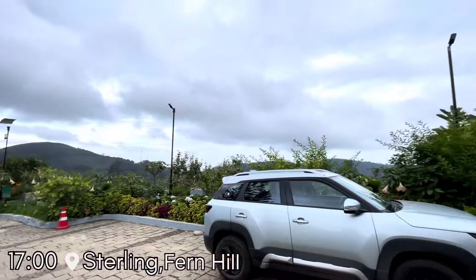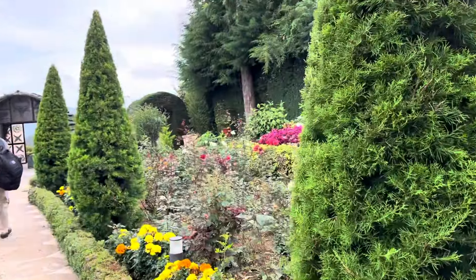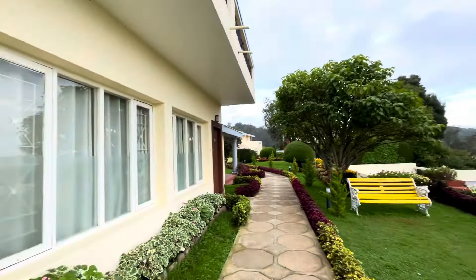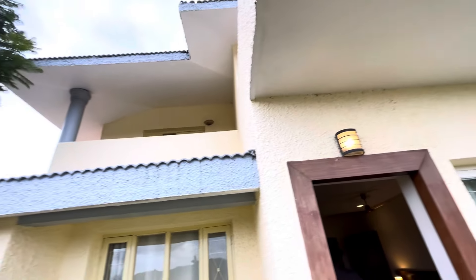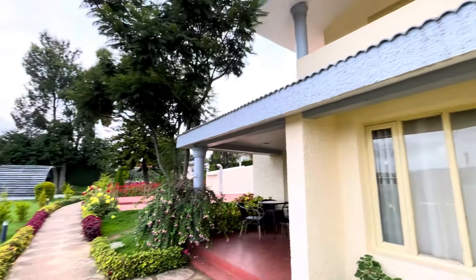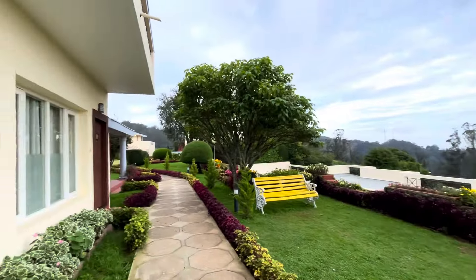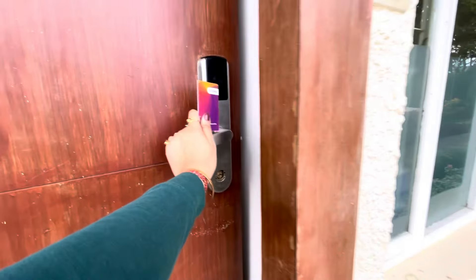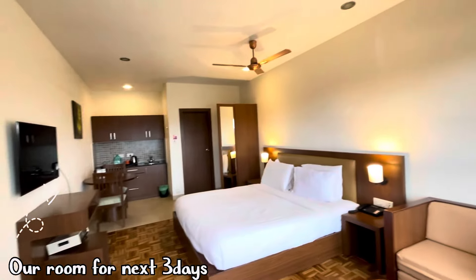Today's video is focused around the place where we stayed, what we had, and the beautiful mountain view we got. In the last video I showed a sneak peek of our room and the view. Let's dig deep and have a fair review of our stay. Let me give you a quick room tour.